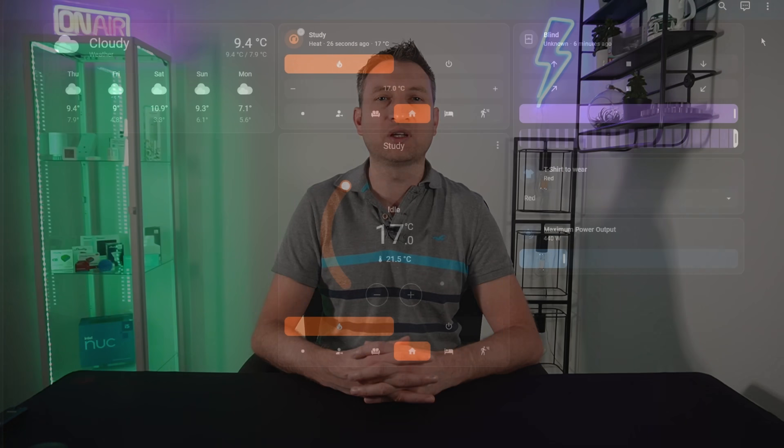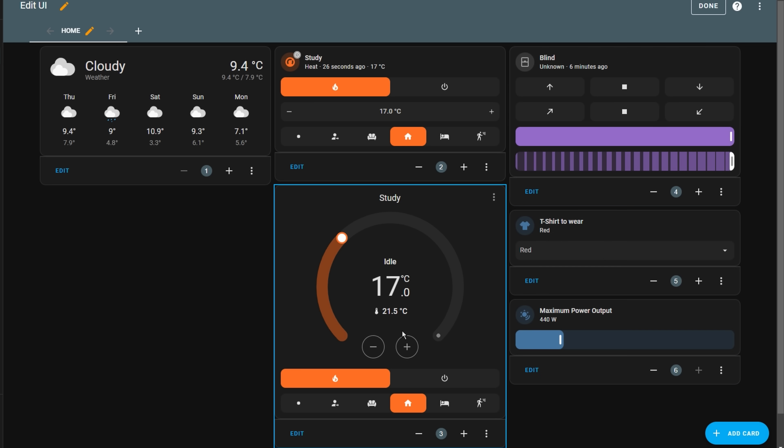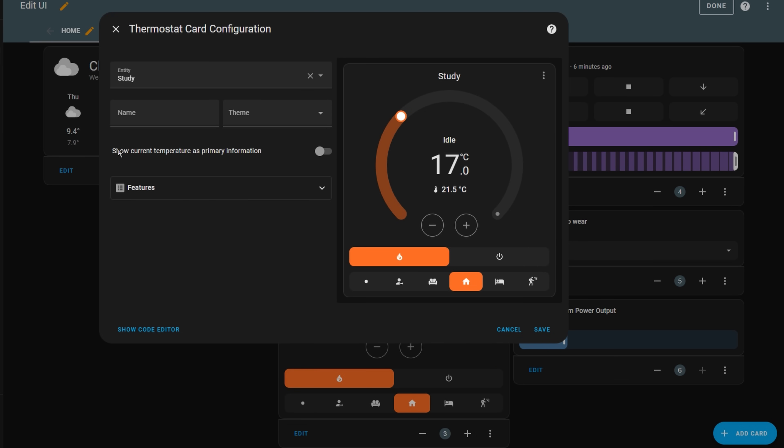The next one is also an increment on some great card enhancements which were made last year. The thermostat card, by default, shows you a big number in the middle which is the temperature that you've set the heating to. However, some people expressed that it was more important for them to, at a glance, know what the actual current temperature was and take action if necessary. So now there's an option to invert the target and current temperatures, so that it shows the current temperature in the middle with the target temperature underneath instead.